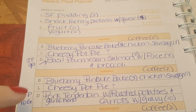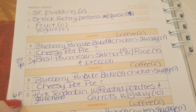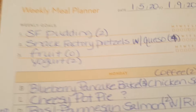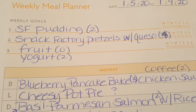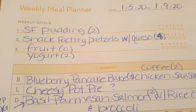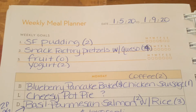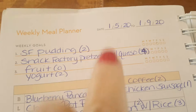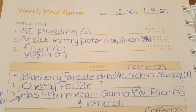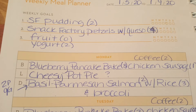Recipes will be listed in the description box below, and if not there yet, they'll be up by my meal prep video which usually comes out Tuesday nights. For snacks, I typically have the same ones each week: sugar-free pudding for two points, and snack factory pretzels with queso — the salsa con queso from Aldi, mama casita brand. That's three points for the pretzels and one point for two tablespoons of queso.